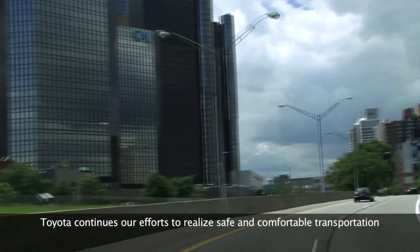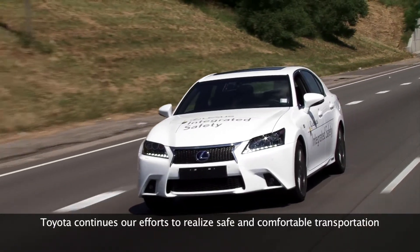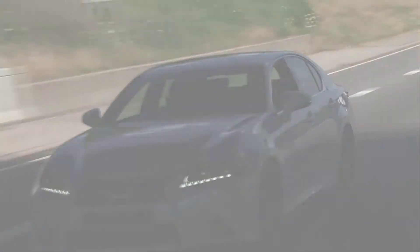Toyota continues our efforts to realize safe and comfortable transportation without traffic accidents by creating these state-of-the-art automated driving technologies.